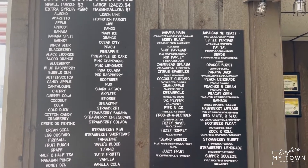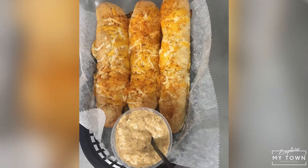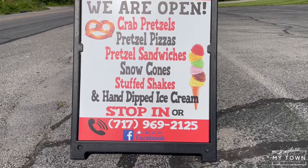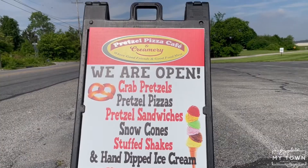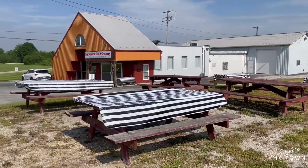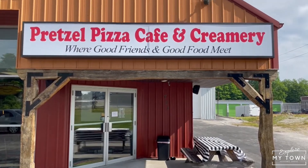As far as food products, I would say anything crab is our best seller — whether it's a crab pretzel, crab pizza, a wrap that has crab dip in it, or pretzel bullies that have crab in it. We have people come from all over, even Baltimore, and they compliment our crab dip saying it's the best they've ever had.